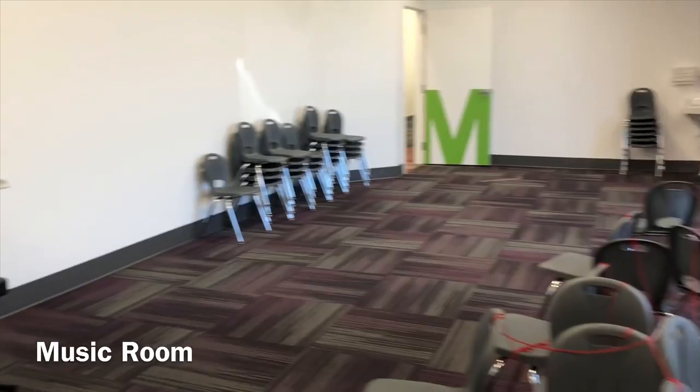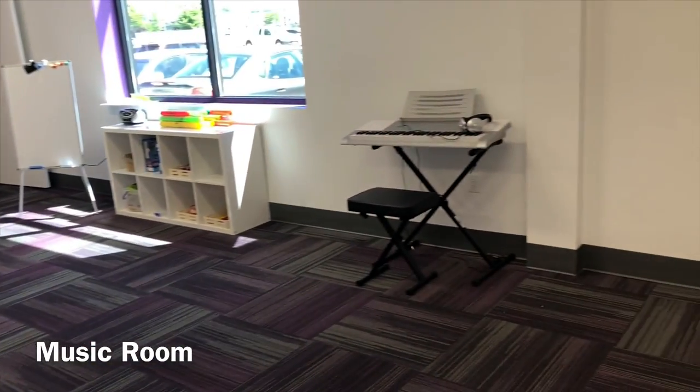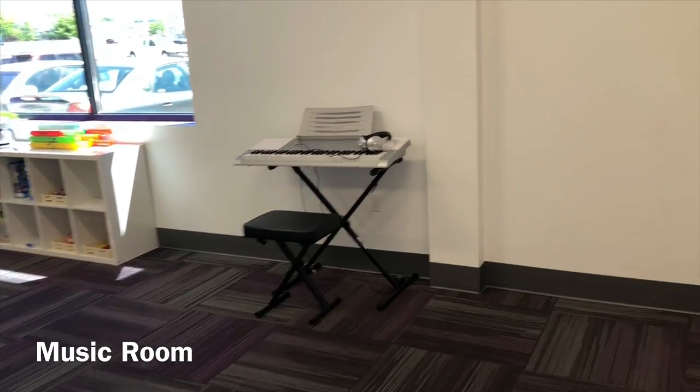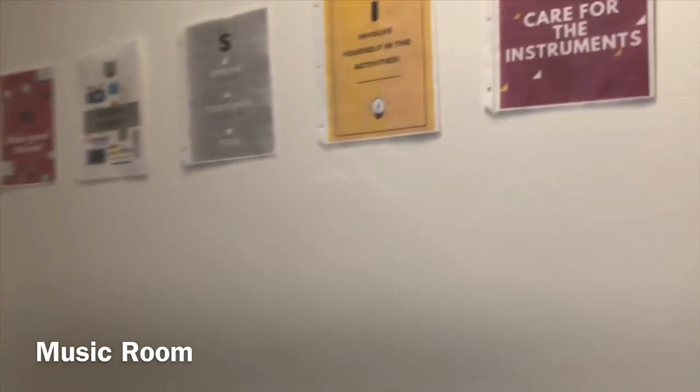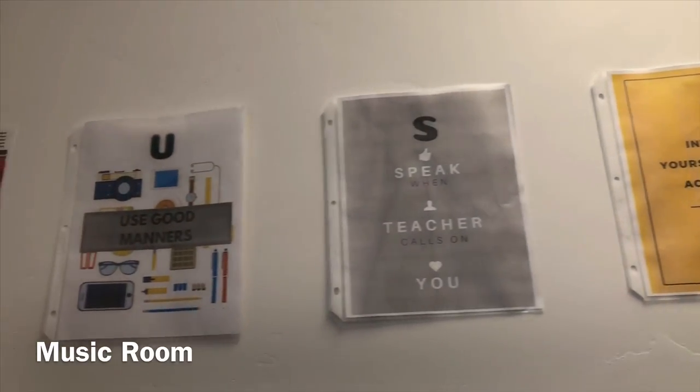This is where Abby comes — she is going to USU and is in the music program there. She comes each Friday and we rotate classes through. She teaches them a curriculum with music and then our teachers do the same.